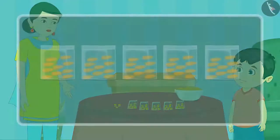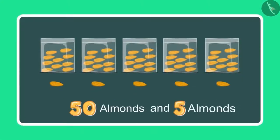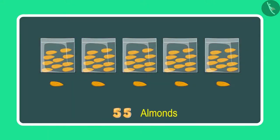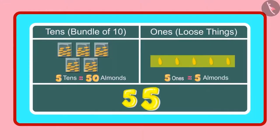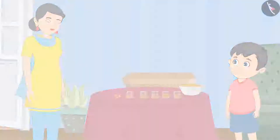Count these as well. So earlier I had 50 almonds and 5 more almonds, so it will make 51, 52, 53, 54, and 55. It means 55 almonds. Yes Chotu, so can you tell me how many 1's and 10's are there in 55? Yes mummy, 55 has 5 10's and 5 1's. Very good, Chotu, you are absolutely correct.